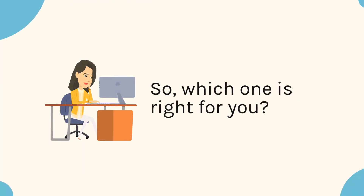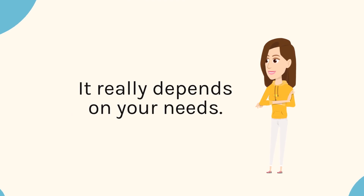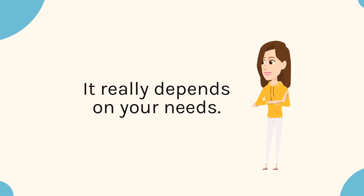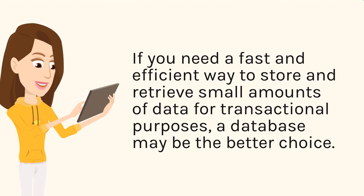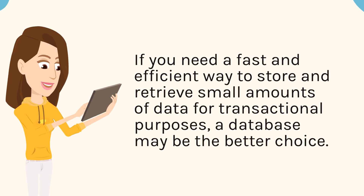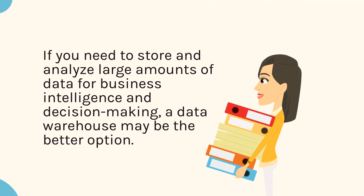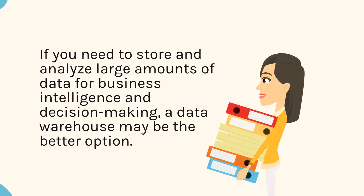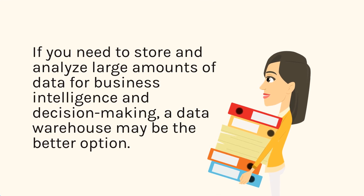So, which one is right for you? It really depends on your needs. If you need a fast and efficient way to store and retrieve small amounts of data for transactional purposes, a database may be the better choice. If you need to store and analyze large amounts of data for business intelligence and decision-making, a data warehouse may be the better option.